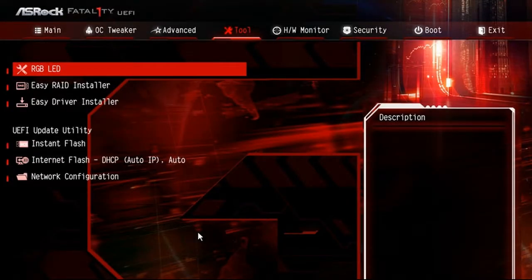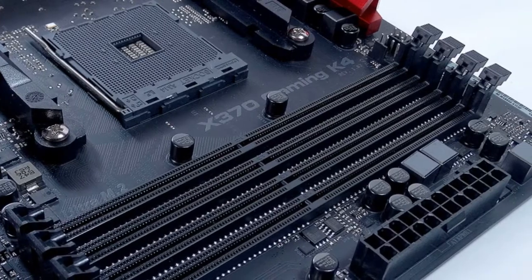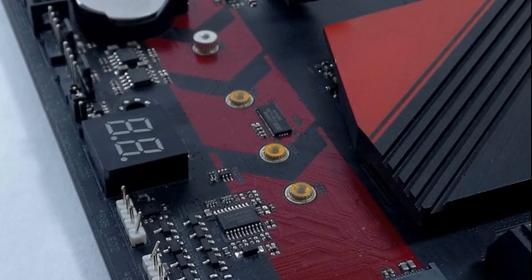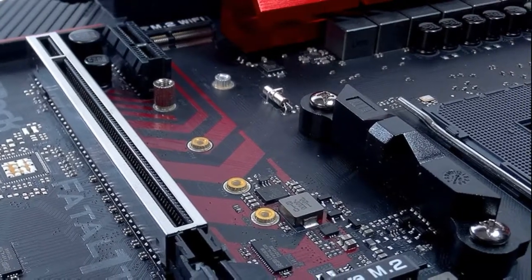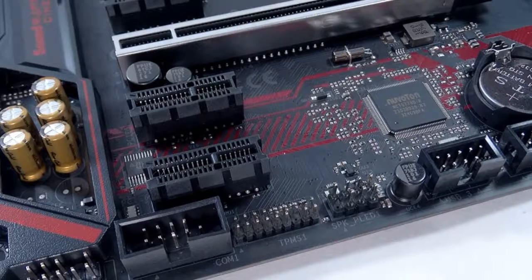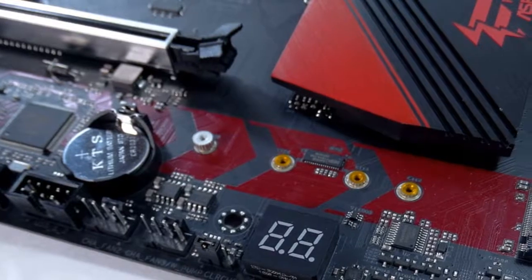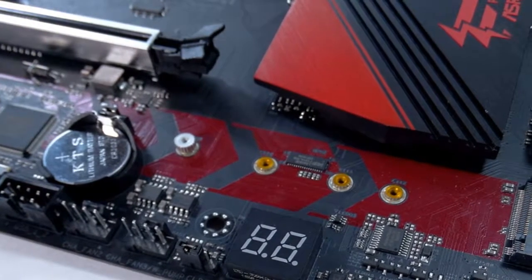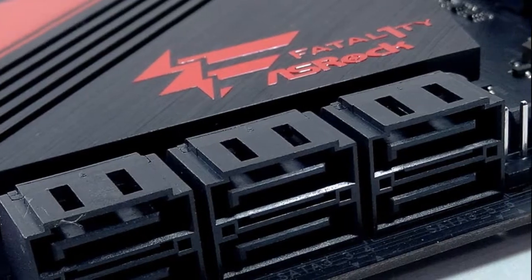Power consumption: if you choose the Ryzen 7 1700 with 8 cores, you're fine. With this processor now fabbed at 14nm FinFET, the TDP sticks at a low 65 watts. With the system at idle, I was a little shocked — with the GeForce GTX 1080 installed, 16GB memory, SSD, and the X370 motherboard, I hovered at just under 50 watts.